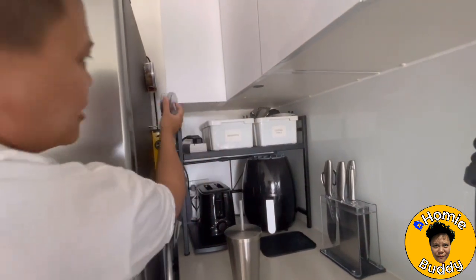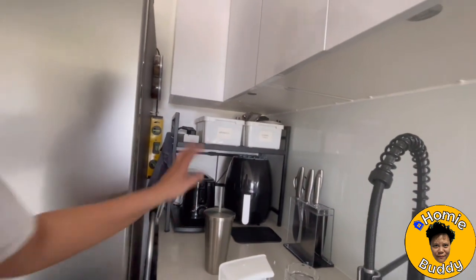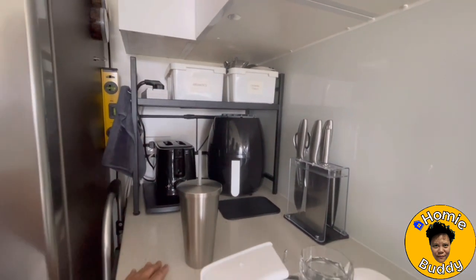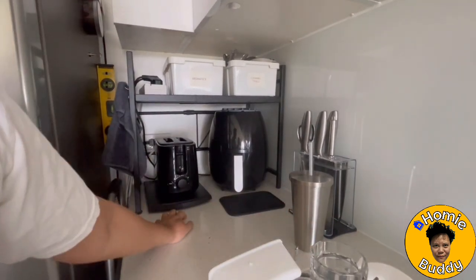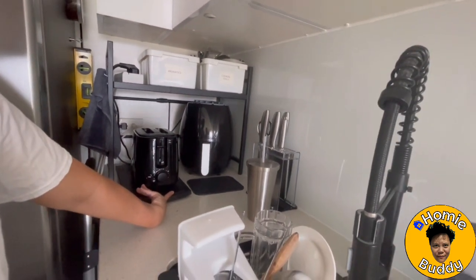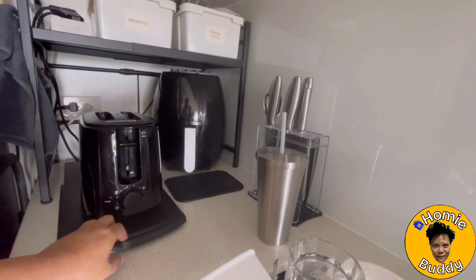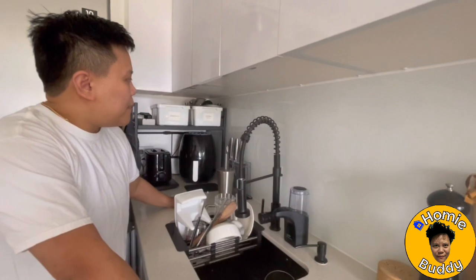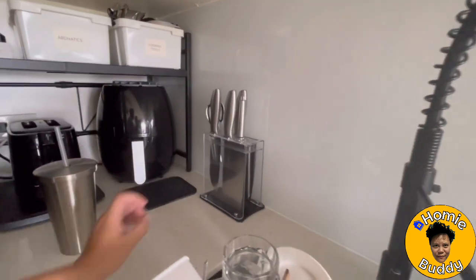Over here you can see the magnetic spices — you just put them on the side of the draft. Then your aromatics: garlic, onions, and your cooking utensils, strainers, and can openers. You must have an oven toaster if you love breakfast — this is from S&R Phillips; you can slide it out and slide it back in when not in use. And then your ever-reliable air fryer. Fun fact: ever since we bought this air fryer, a liter of cooking oil that used to last a week now lasts a month or two.